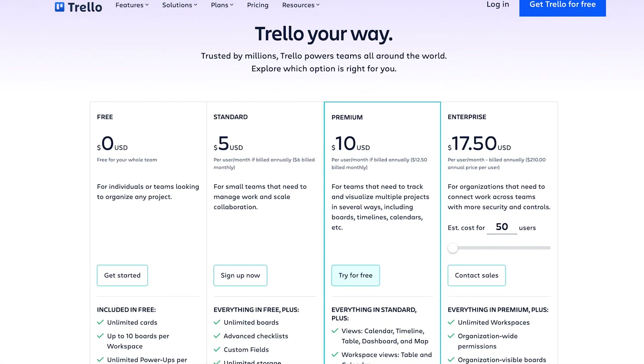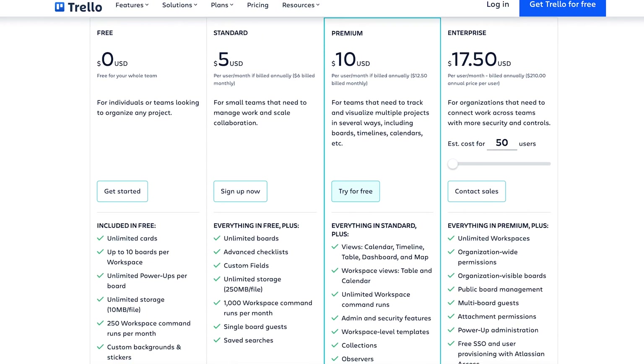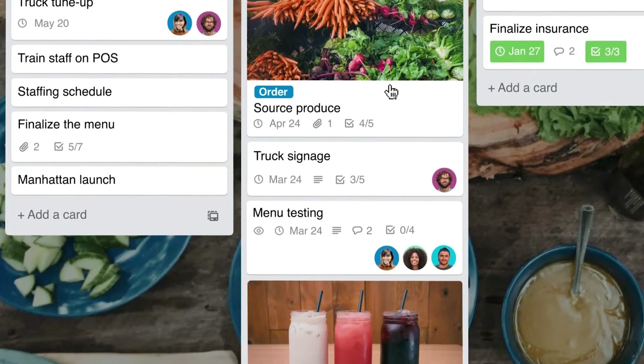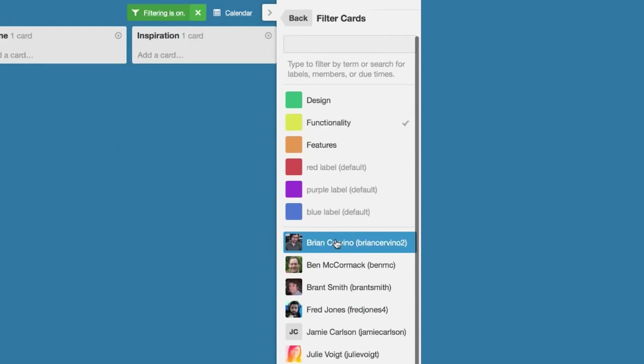Much like JIRA Work Management, Trello offers a generous free plan and affordable pay tiers. However, Trello's UX is much more flexible than JIRA's. For instance, one can easily rearrange and design project cards by simply dragging and dropping them. There are also keyboard shortcuts to quickly access and filter cards.